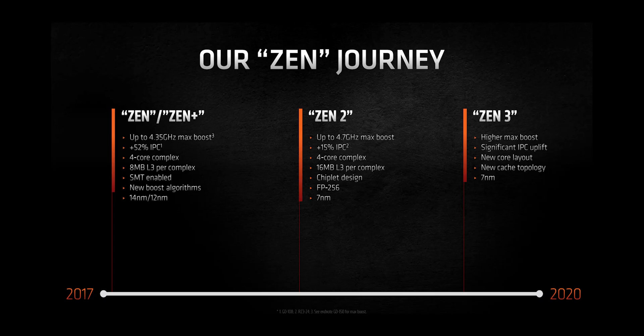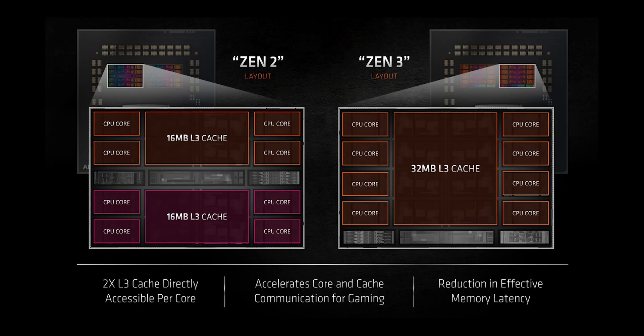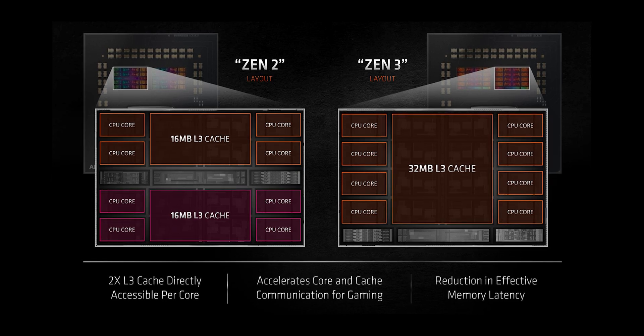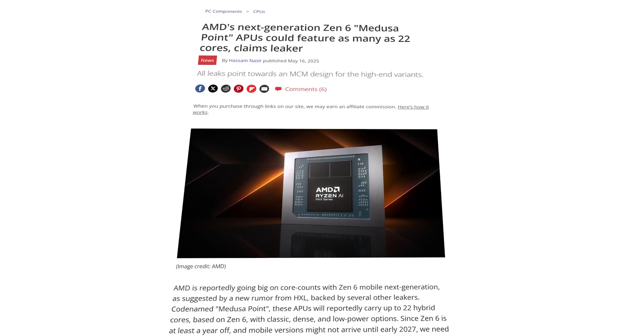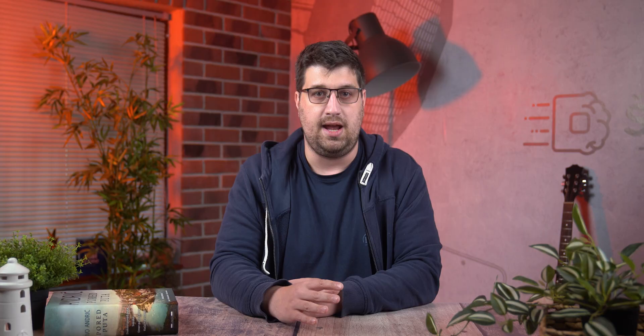To understand Zen 7 properly, you need to see it in context. Zen 2 brought core scaling into the mainstream. Zen 3 solved latency and delivered an IPC jump that redefined AMD's position. Zen 6, scheduled to launch next year, focuses heavily on core count scaling with a new chiplet layout, bridge interconnects, and TSMC 2nm node. And then comes Zen 7, designed to consolidate, refine, and fully exploit the architectural groundwork laid by its predecessor.